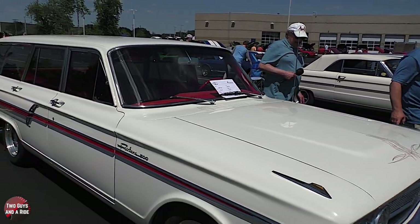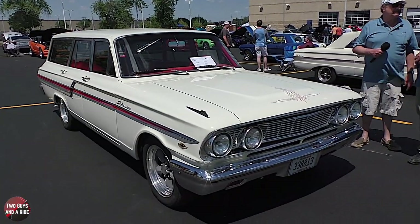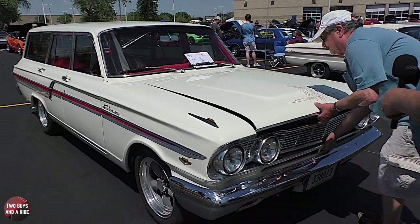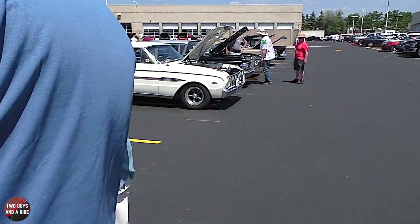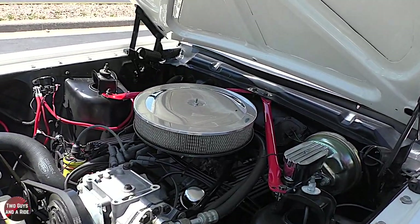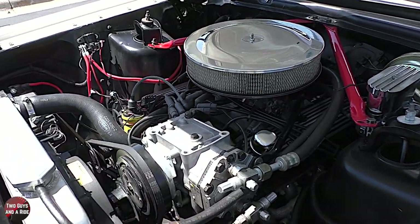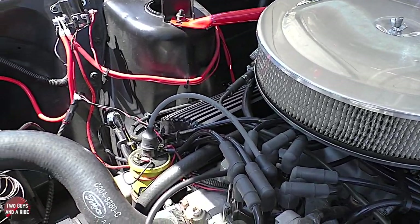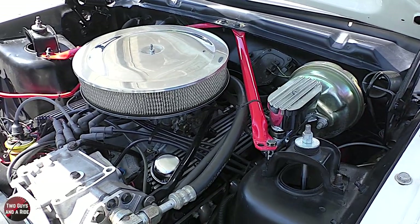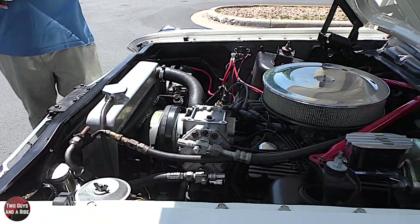Up front there's 289 badging, but what does it actually have under the hood? It's a 30-over 302. Let's open the hood and take a look at that engine. You did all this yourself? Yes. So tell us what happened - you had the car stored, your son came to visit, you took the car out. The car was delivered in winter with snow and ice on the road, and by April when he first started it up and backed it out, there was nothing but fluids underneath - oil, transmission fluid, radiator fluid - all of it.